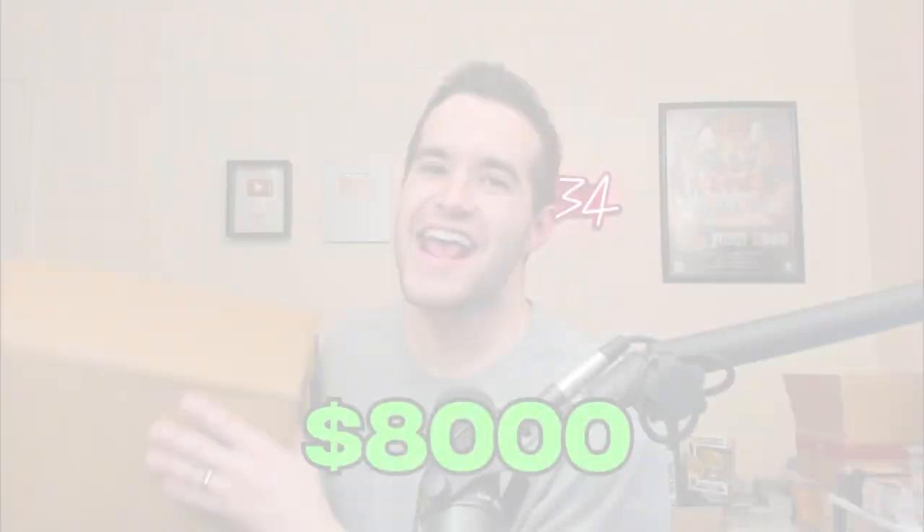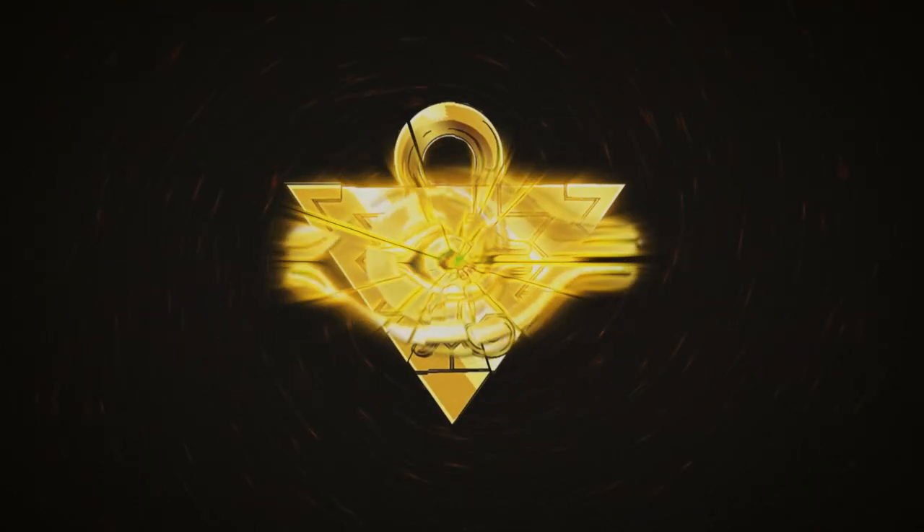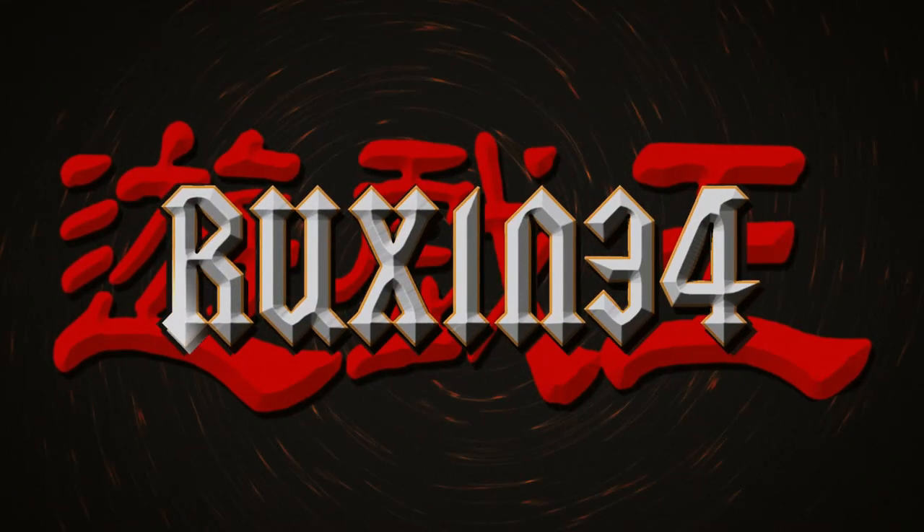Today we are opening an $8,000 Yu-Gi-Oh collection. What's up guys? We're back with another epic video, and today we're opening an $8,000 Yu-Gi-Oh collection that I purchased.